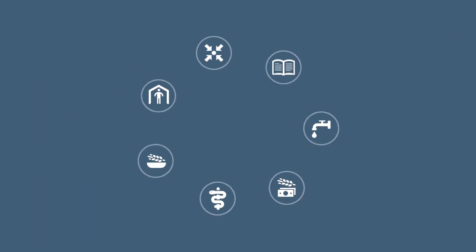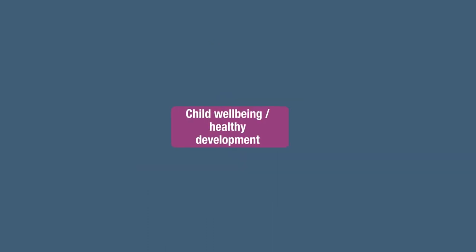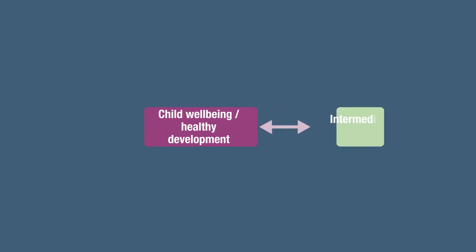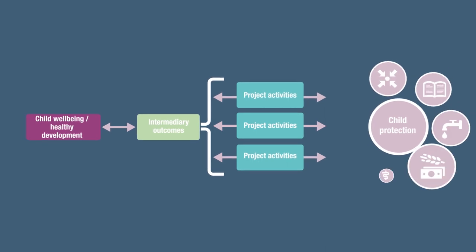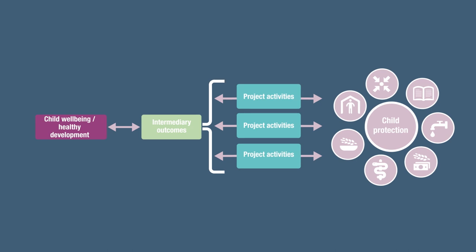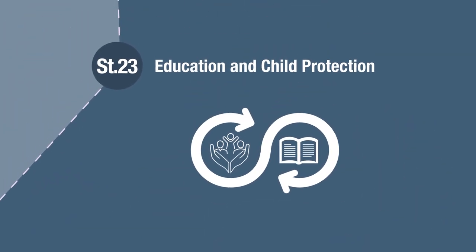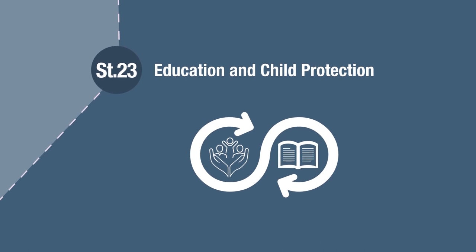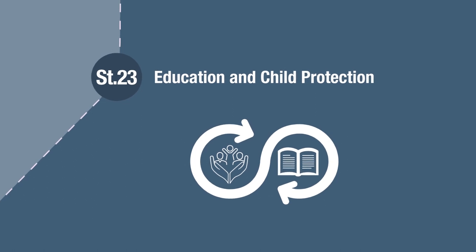No single sector has the knowledge, skills and resources to fully respond to children's protection needs. Recognising the value of an integrated approach, the eight standards of Pillar 4 provide minimum actions for joint programming across sectors in humanitarian settings. Standard 23 provides key actions to strengthen protective, inclusive education, as well as gender and disability sensitive services.